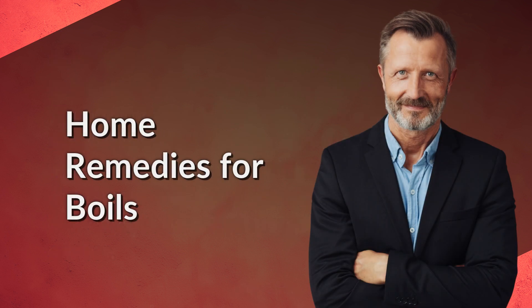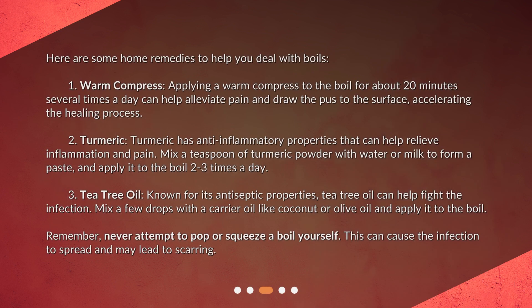Home Remedies for Boils. Here are some home remedies to help you deal with boils. 1. Warm Compress. Applying a warm compress to the boil for about 20 minutes several times a day can help alleviate pain and draw the pus to the surface, accelerating the healing process.